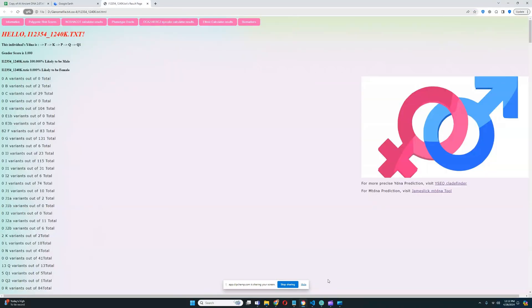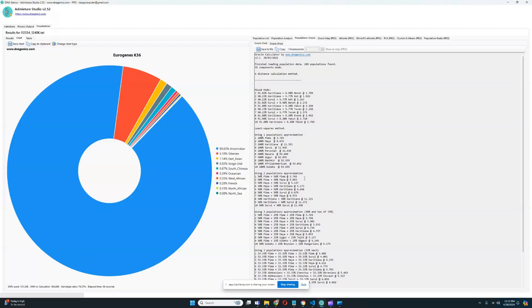Let me show you what this Native American individual scores with Eurogenius K36. Unfortunately, there aren't many calculators for Native Americans specifically to split them apart — South America versus Central America versus North America — so they all just kind of score Amerindian. For this individual, he's scoring 89% Amerindian. It's very unfortunate that there's no calculator that specifically determines what kind of Native American you are, like Amazonian versus Argentinian. So for him, he's just Amerindian — very, very vague.